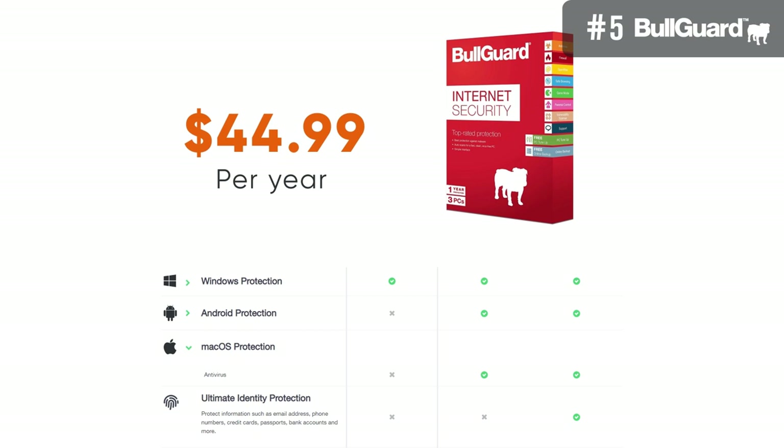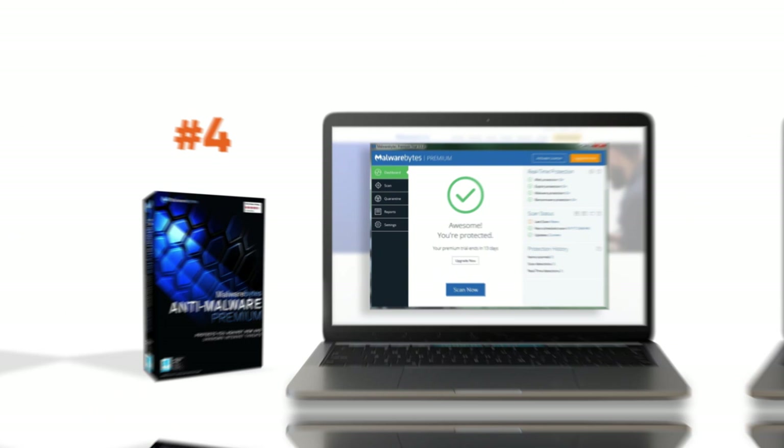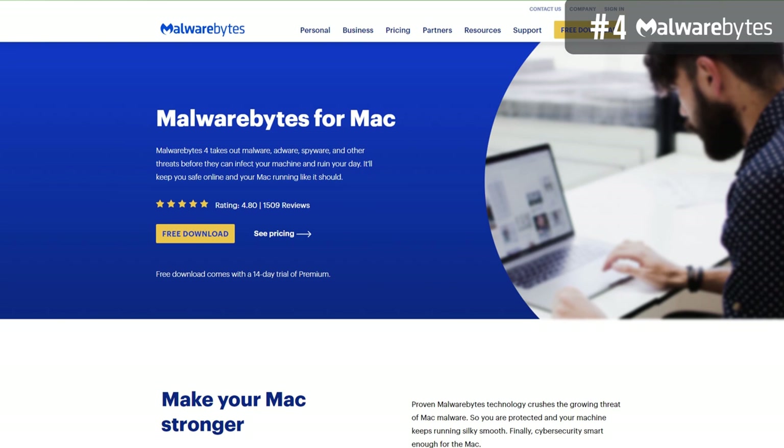It's a multi-platform antivirus suite, so apart from your Mac it can also protect your Windows PC, Android phones, and iPhone. If you're interested in BullGuard, see the official link we have added below to get a 50% discount. Next up, we have Malwarebytes Premium, which ranks fourth on our list.